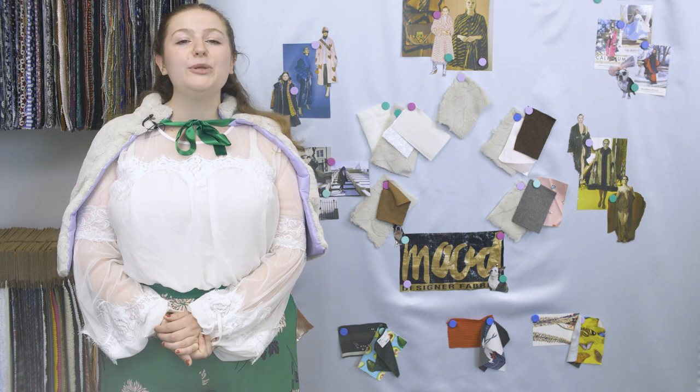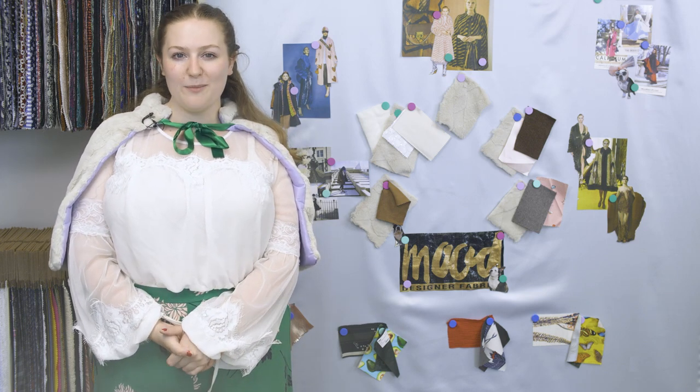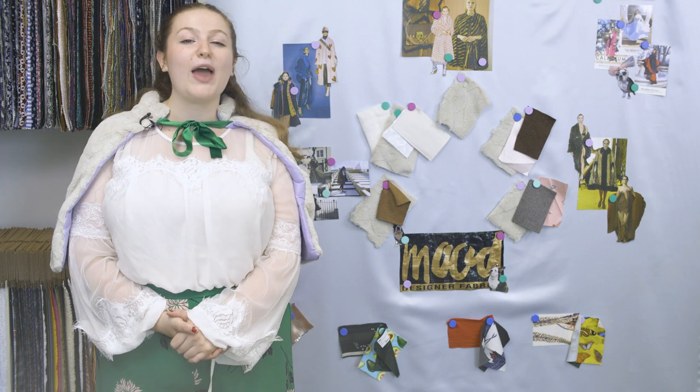Don't forget to pair this fabulous fabric with confidence, and share your creations on Instagram with hashtag MadeWithMood. And please don't forget to sign up for the Mood Fabrics Swatch Club, so you can experience Mood's fabulous fabrics from the comfort of your own home.